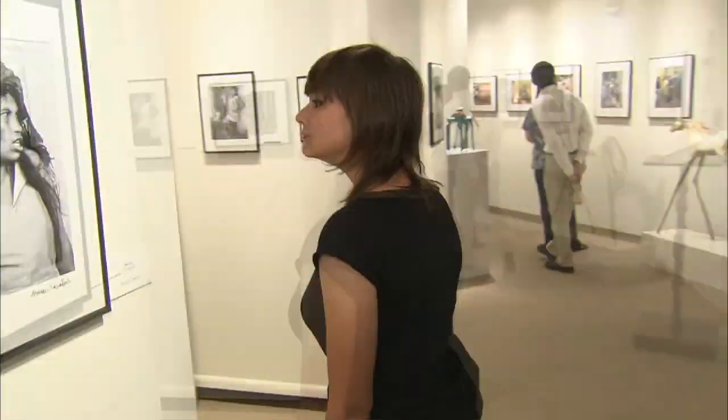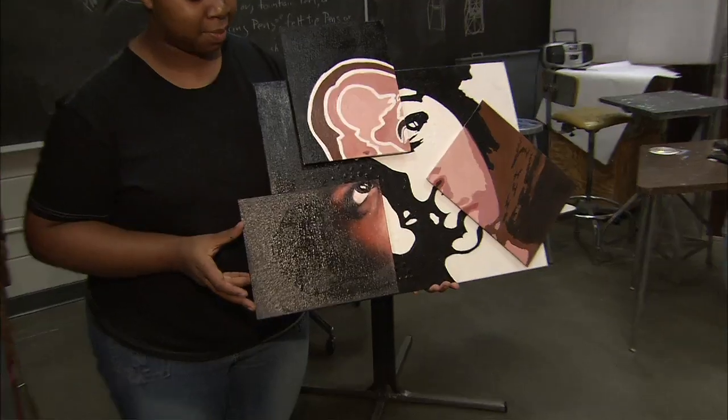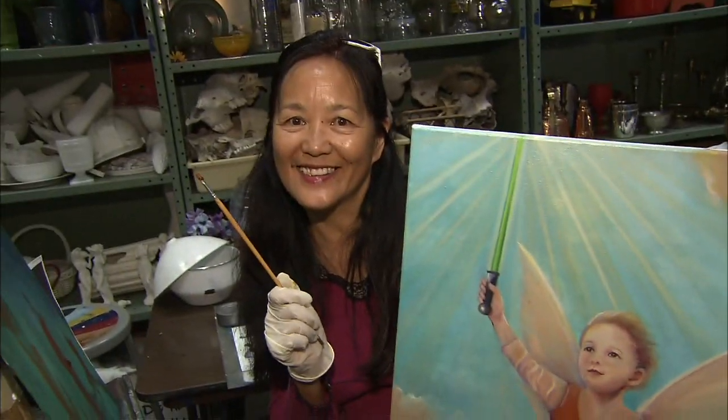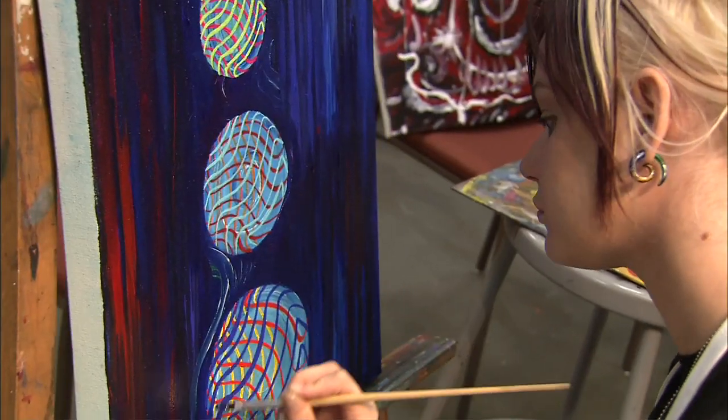Hi, I'm Leah. We're here in the Fine Arts Gallery, which features a number of different exhibits year-round, including an annual juried student art exhibit, a faculty art exhibit, and exhibits of different sorts of mediums, including sculpture, photography, paintings, and ink.